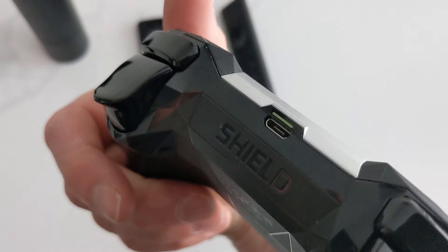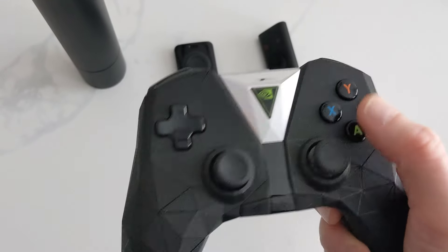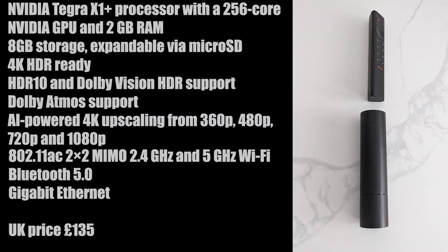There is a pro version of this which does look like the 2017 one, but you pay a lot more money. Between this one and the Fire Stick 4K Max, the Fire Stick beats it, especially on price. Now I'm going to do a boot-up test on all three of these devices.